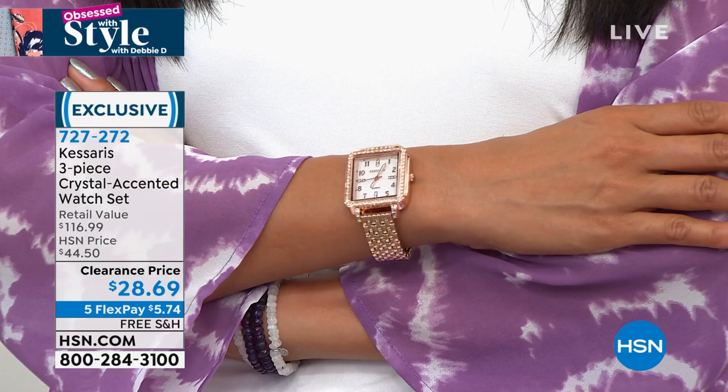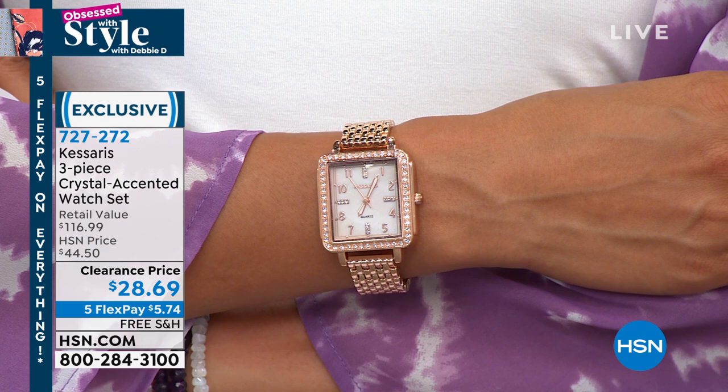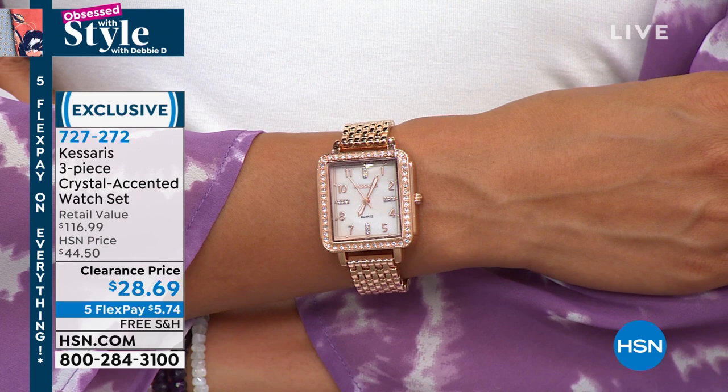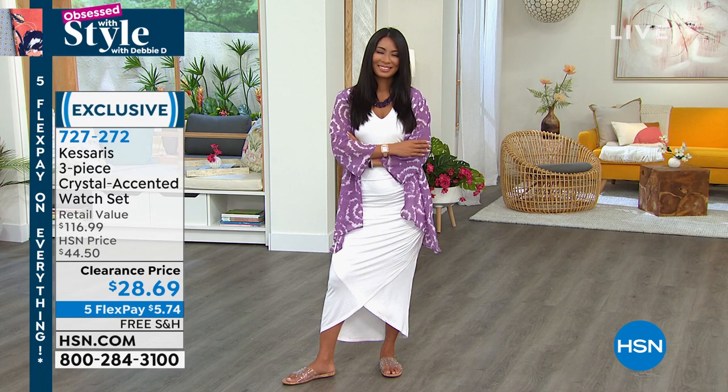I bought my cousin a set of these. She thanked me for them — they're so beautiful. Comes with a 10-year warranty, and she was like, how great is a watch going to be for that price? We've sold over 20,000 of these, and today we have three watches for you for $28.69. Do not wait — jump on these. It's free shipping, it's the best deal. You can put them in your gift closet.